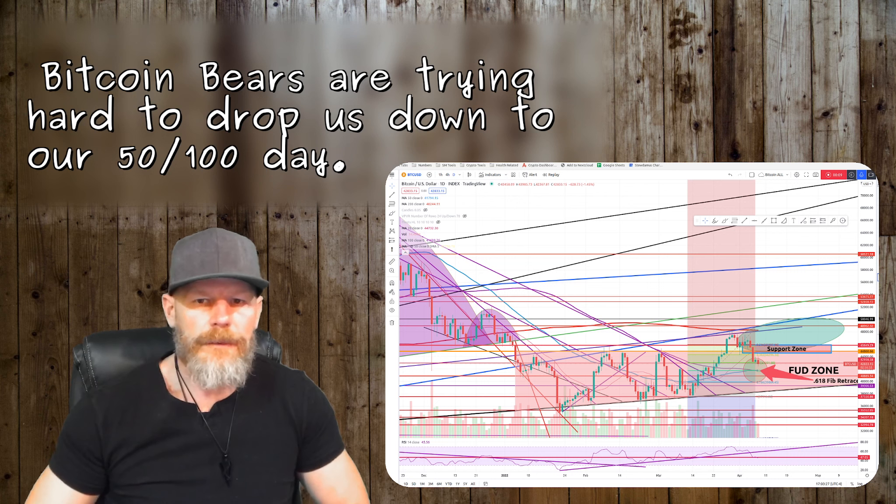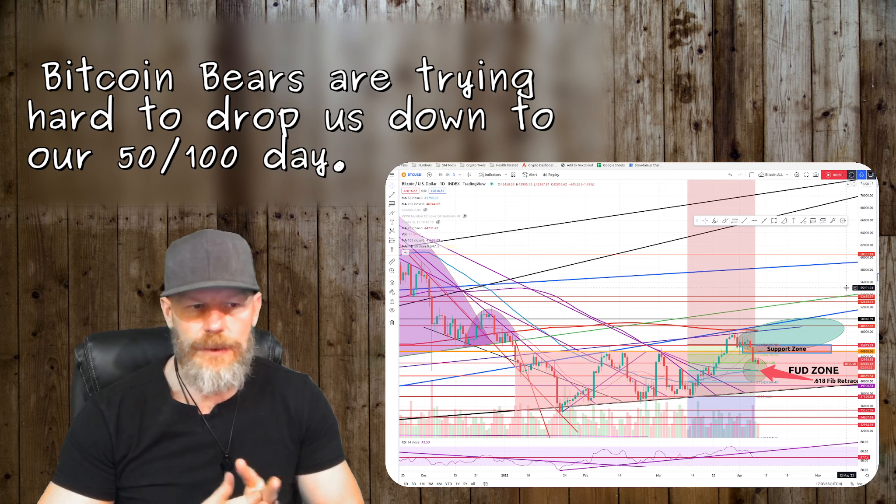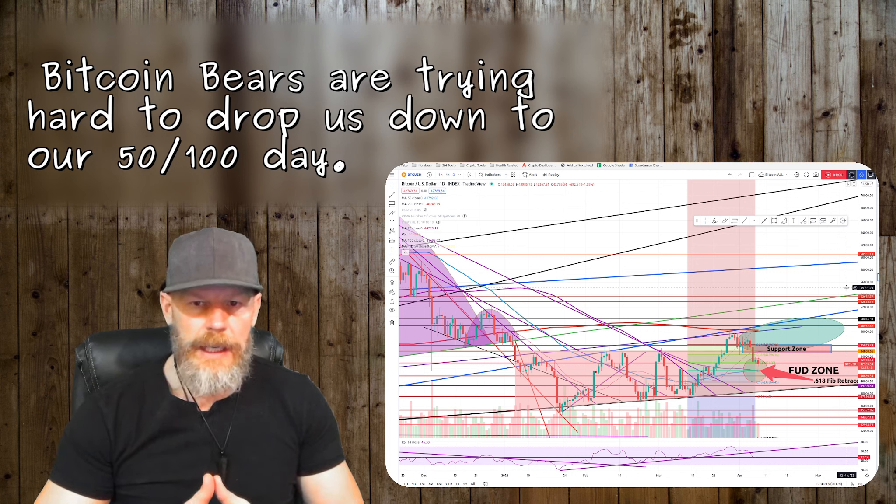Good afternoon traders. We're going to finish off the week with our update on Bitcoin. I do these on Mondays and Fridays, with the exception of unusual price action during the week, in which case I might put out a post as I did this week. I like to put out a typed post as well for those who don't have the time for videos. I'll continue these weekly updates on Monday and Friday in video format.